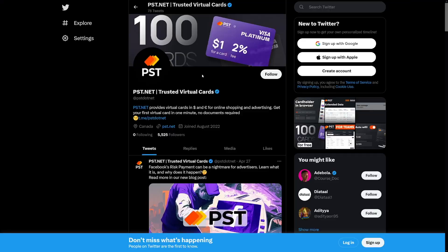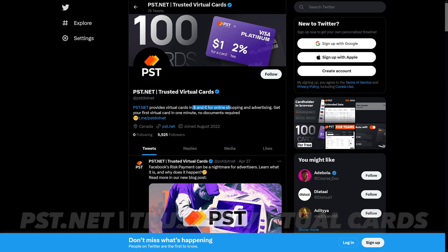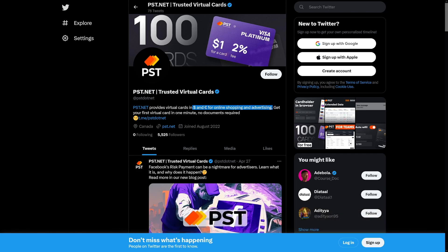This is like a payment card — you can pay ads, you can shop goods online, you can buy something from a video game, whatever you want. It's in your pocket and it's really easy. I recommend that you follow them on Twitter. There is pst.net — Trusted Virtual Cards. They deal with euros and dollars as well, so it's for online shopping and advertising.